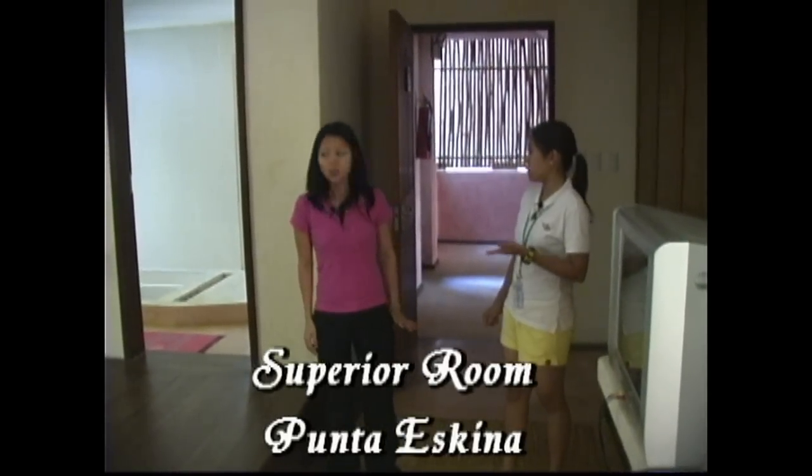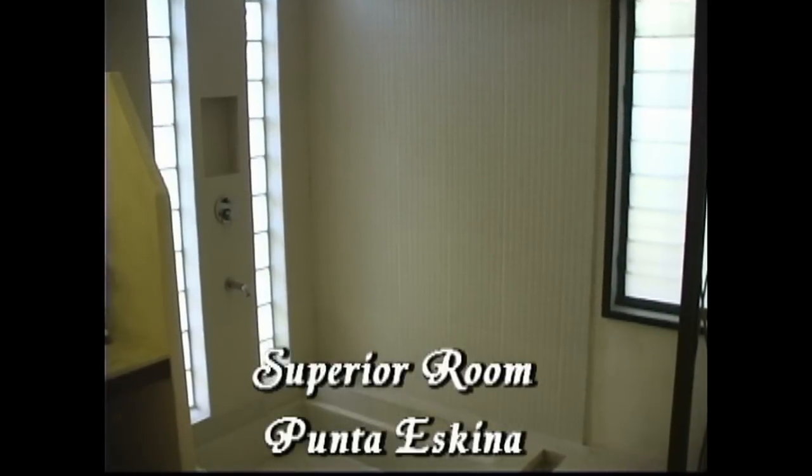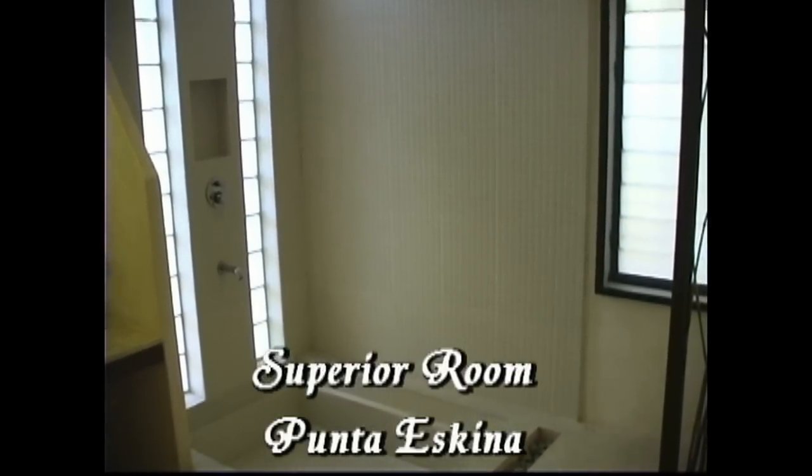How about the comfort room? How does it look? The comfort room here in the Punta Skina — this is with hot and cold shower.